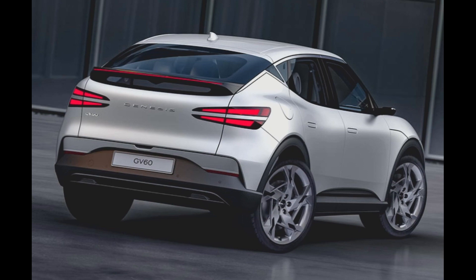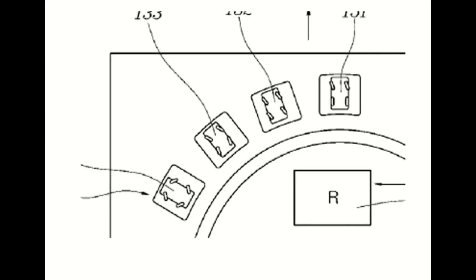This type of technology by Hyundai is going to trickle down into their SUVs, and as you can see in this picture, the crab walk — here's a closer look at the patent for the Hyundai GV60 crab walk.